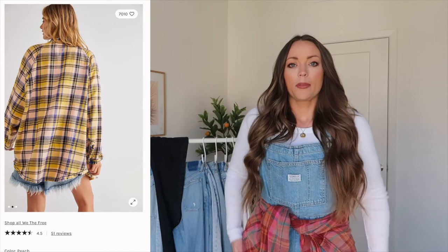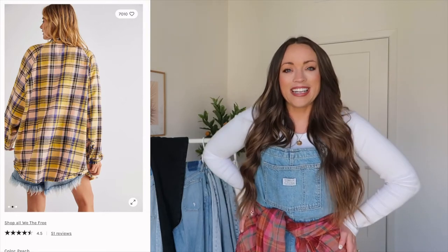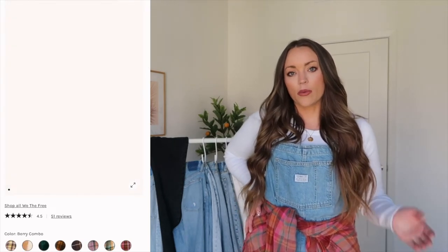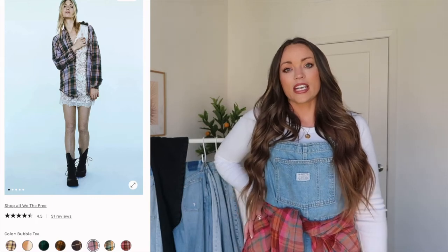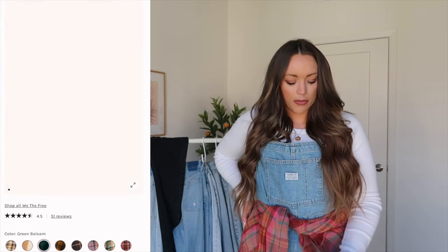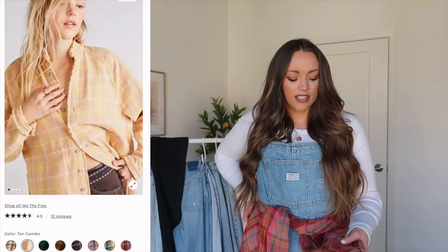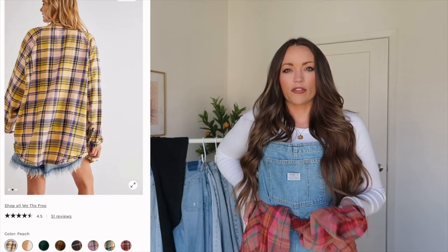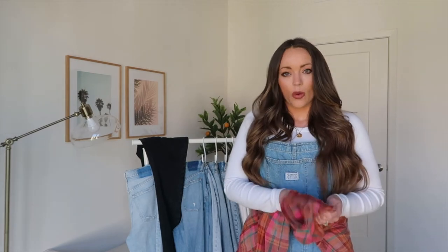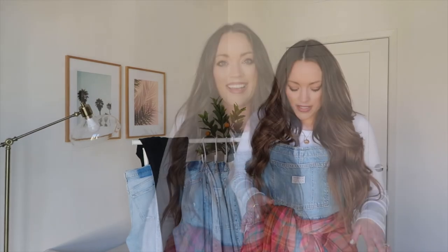I shared the Free People flannel in my Free People haul maybe back in August and you guys loved it — a lot of you purchased it. It's kind of a bestseller for them so they're always coming out with new colors. It is a little bit higher in price point, but I absolutely love it and it gets so many compliments. It feels like your boyfriend's or dad's flannel that they've had for 40 years — the quality is insane and totally worth the price.